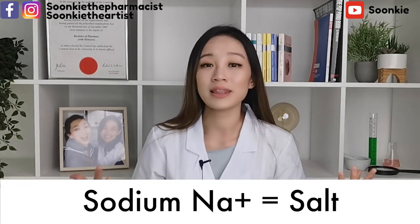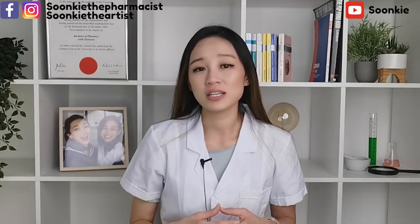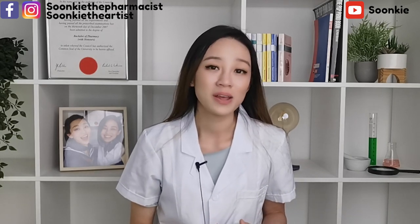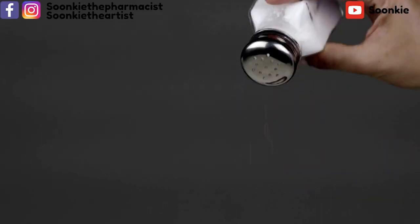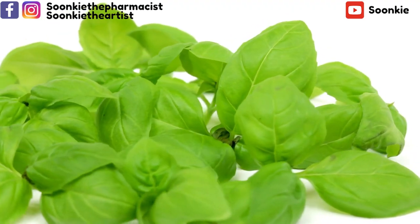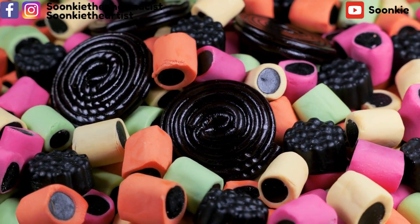Sodium is salt, so on the label of your food when it says sodium, you know that's salt. Adults should eat no more than 6 grams of salt a day — 2.4 grams sodium — that's around 1 teaspoon of salt a day. Remove table salt from your dining table to avoid a salt-adding habit. Use herbs instead of salt to flavor your food. Avoid licorice as it can increase your blood pressure.